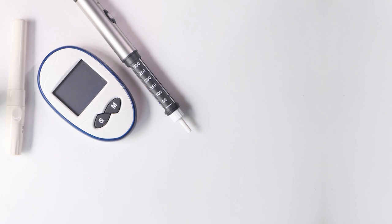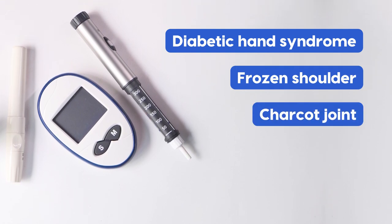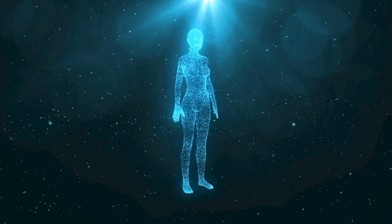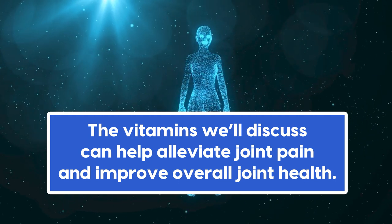Additionally, diabetes can lead to specific joint issues such as diabetic hand syndrome, frozen shoulder, and Charcot joint. But by providing essential nutrients to our bodies, the vitamins we'll discuss can help alleviate joint pain and improve overall joint health.